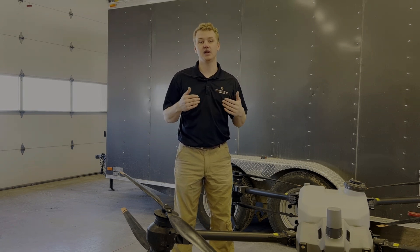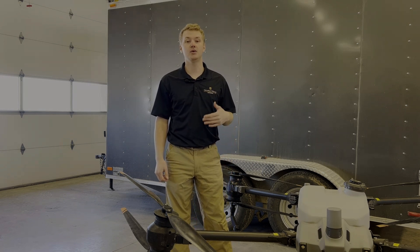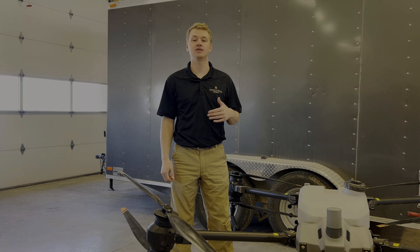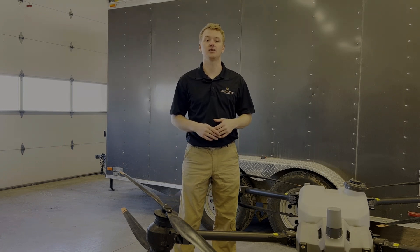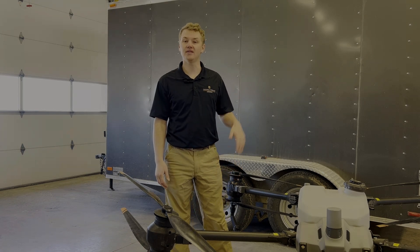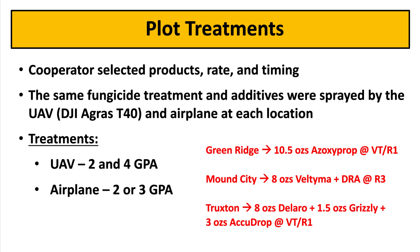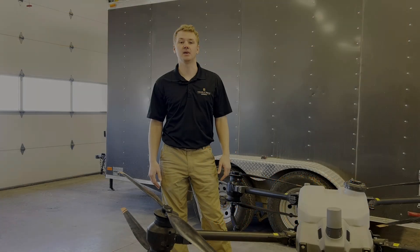Each location used a different plane, pilot, fungicide product, and rate. However, both UAV treatments and plane treatments used the same product and rate at each location. A DJI Agras T40 UAV, like you can see here, was used to apply fungicides at 2 and 4 GPA. Three treatments were applied on each field at either R1 or R3 depending on grower preference, and treatments consisted of 2 GPA and 4 GPA from the UAV and 2 or 3 GPA from an airplane.